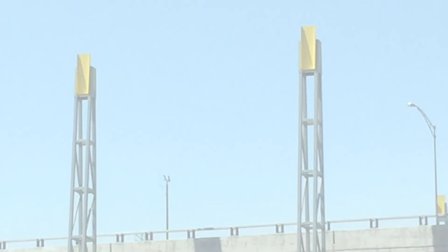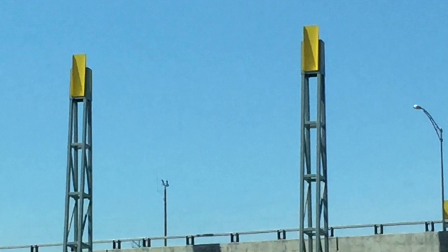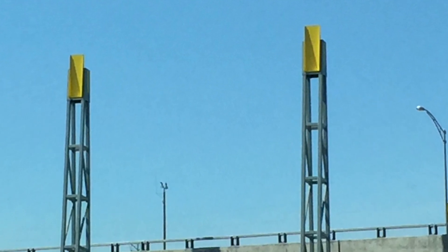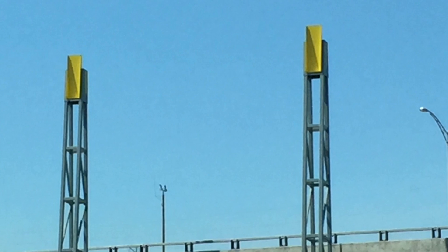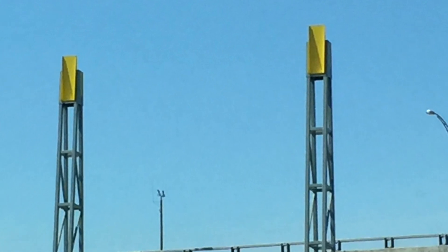Finally, following tradition, a photo that's got me stumped. This one comes from Guillaume in Quebec. It may just be an architectural feature, but I have a suspicion that these yellow things are serving a purpose. I'm just not sure what it is. If you know, put it in the comments down below.